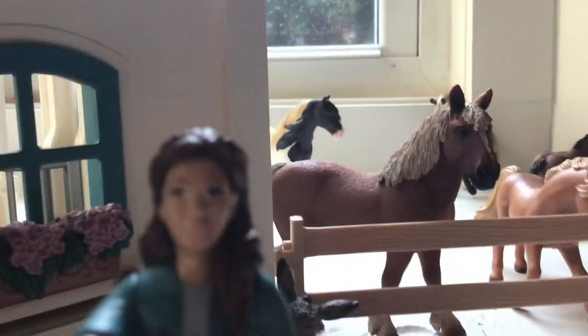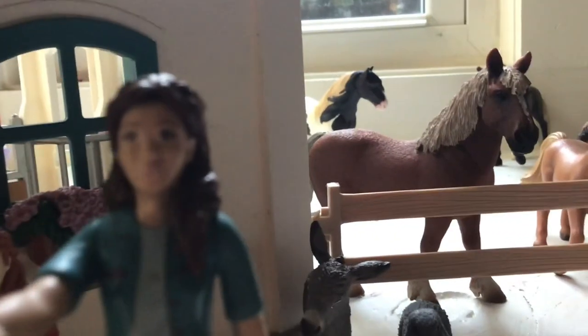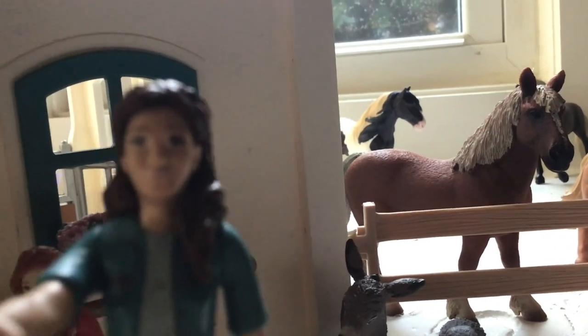Hi guys, welcome back to Lisa vlogs! Today I'll be giving you a barn tour and I'm gonna take one of my horses on a ride. I'm gonna show you my horse Wafers — she's so cute. I'm gonna go get the saddle, get her all tacked up, and then we're gonna go on a ride. Hopefully it's not too bumpy.